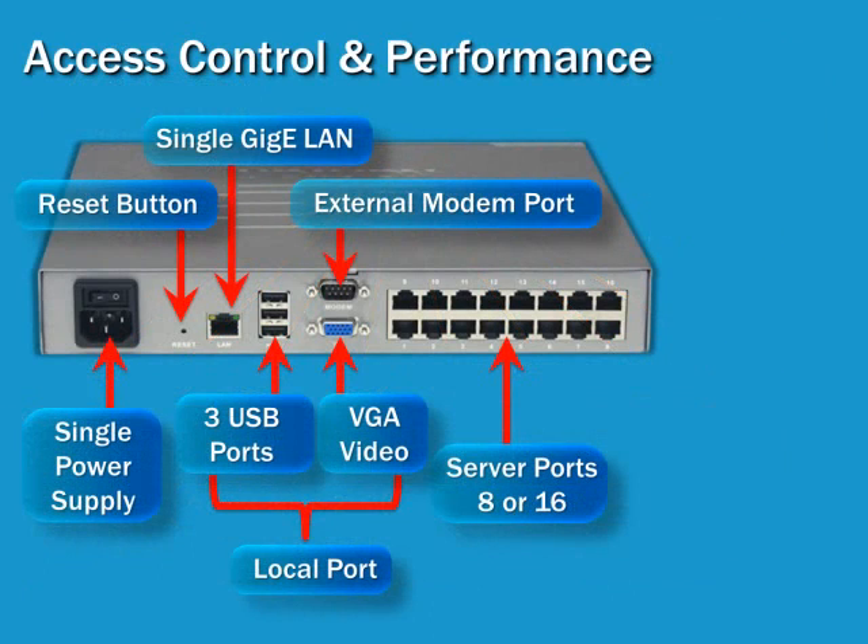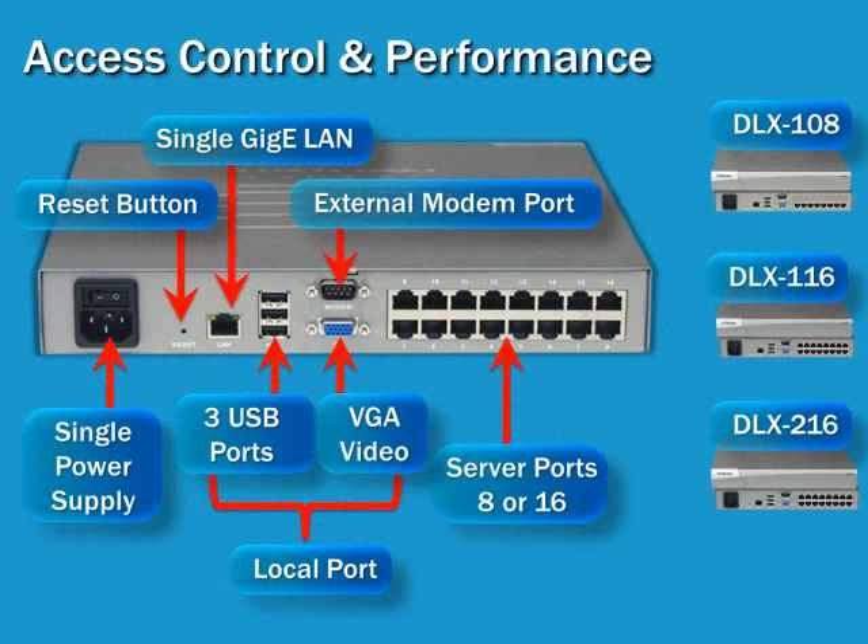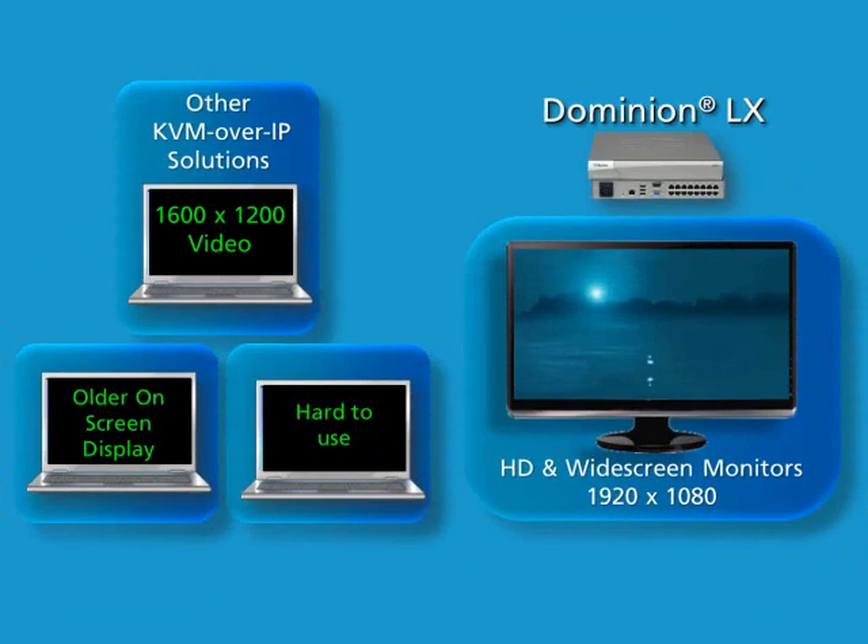Raritan's Dominion LX modern platform is available in three models, equipped with three USB ports, eight or 16 server ports, a single power supply, a single gigabit LAN, and an external modem port. While other KVM over IP solutions support up to 1600x1200 video resolution, the Dominion LX supports HD and widescreen monitors and up to 1920x1080 remote video resolution for a clearer, crisper viewing experience.